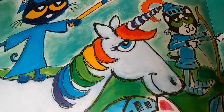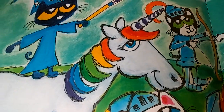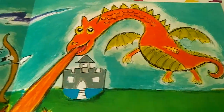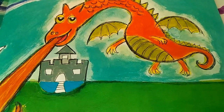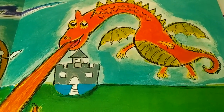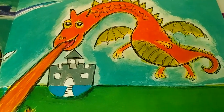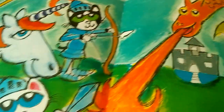Then Pete finds a book with dragons, wizards, and unicorns on the cover. Wow, that looks like an exciting book. Here's a dragon. He reads it and imagines that he is a powerful wizard and has a special wand to defend his castle against a fire-breathing dragon.